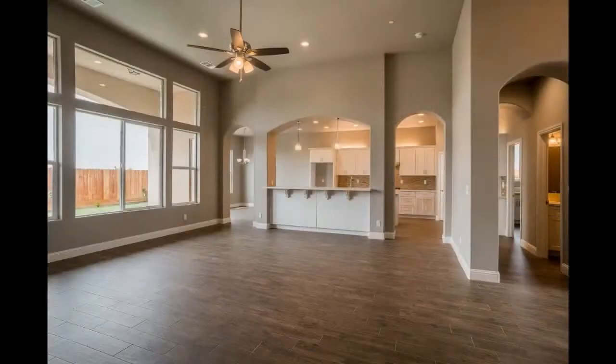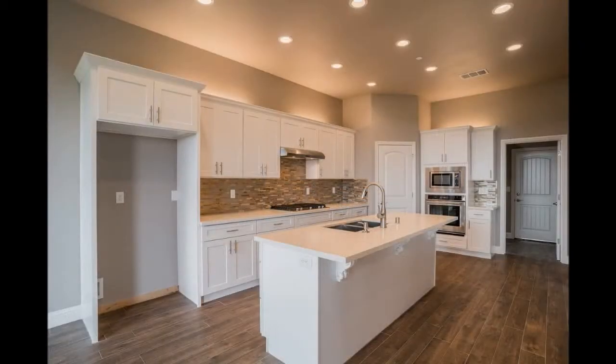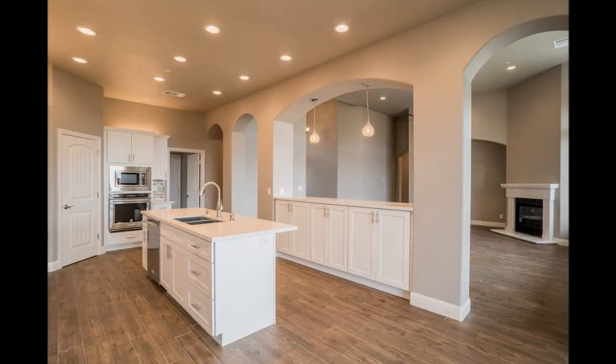It has tile floor throughout the house. It kind of looks like wood, but it's a lot easier to maintain. Quartz countertops with gas appliances. That's beautiful. The backsplash really stands out when you're there looking at it in person.